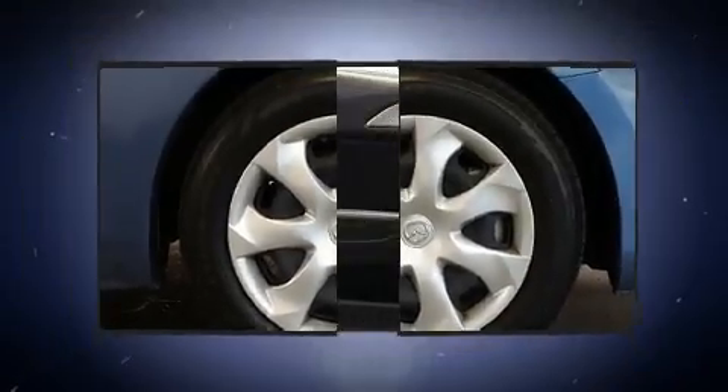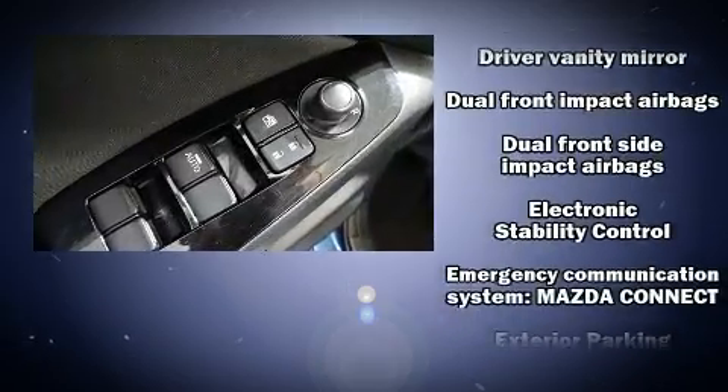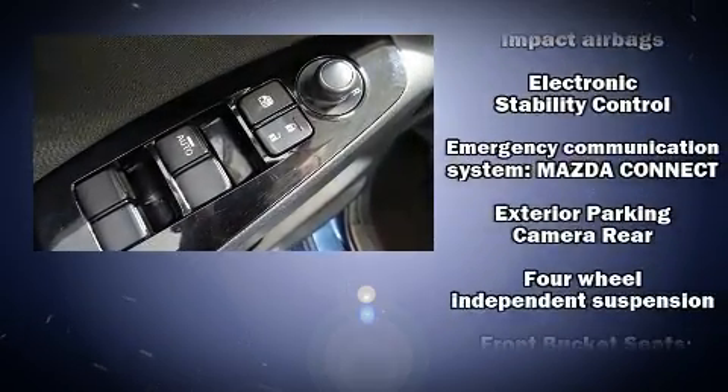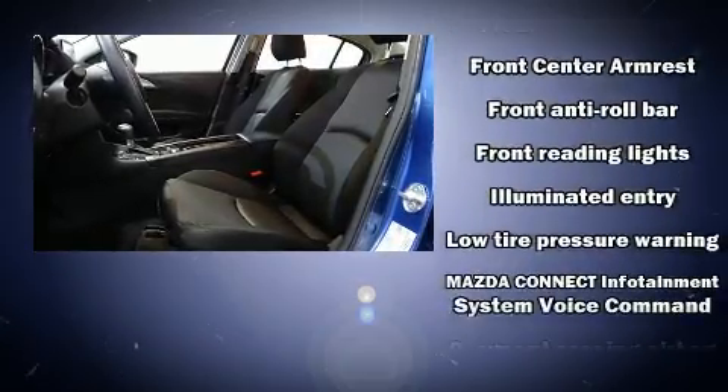Mazda ensures the safety and security of its passengers with equipment such as dual front impact airbags with occupant sensing airbag, an emergency communication system, and four-wheel disc brakes with ABS.